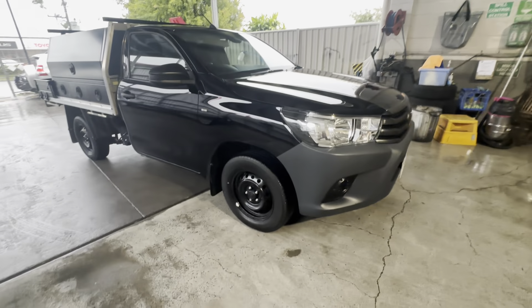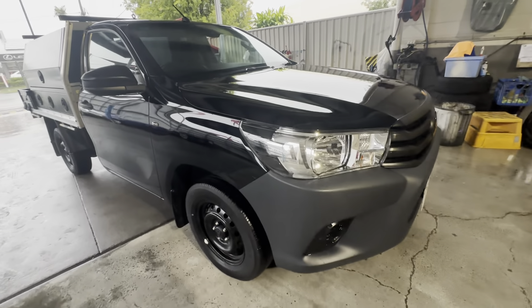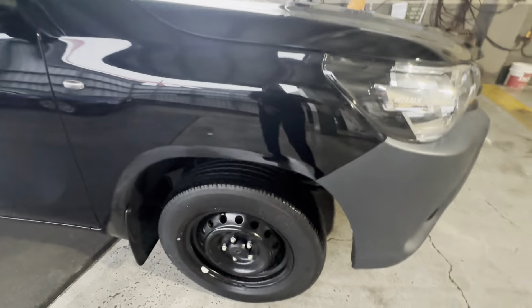Throughout the video I'll go around the Hilux in complete detail for you, just pointing out any blemishes that appear at first point of sale, or any extras that have been fitted like the boxes.